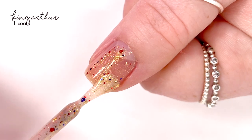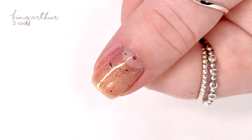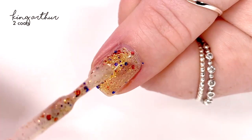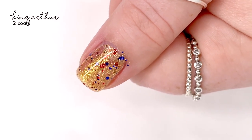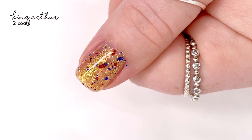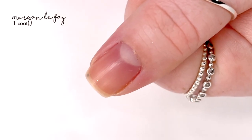The first shade we're checking out is called King Arthur, and it's described as a clear base with an aurora shimmer, gold metallic flaky, and sapphire and red metallic glitter. There's a lot going on — you could wear this as a topper in one coat, but you can also build it up in about two to three coats. At two coats you can still kind of see my moon, but it's full coverage enough for me because it's so sparkly you don't really even notice. That is two coats of that one.